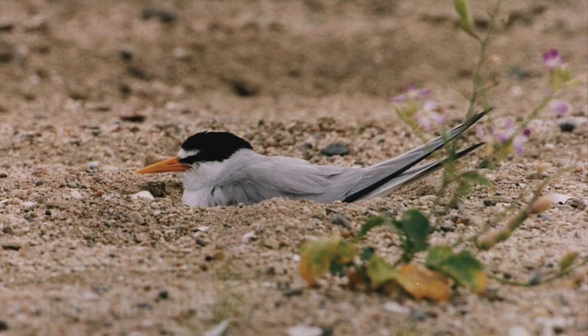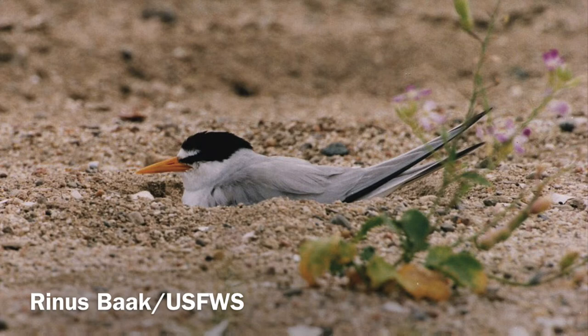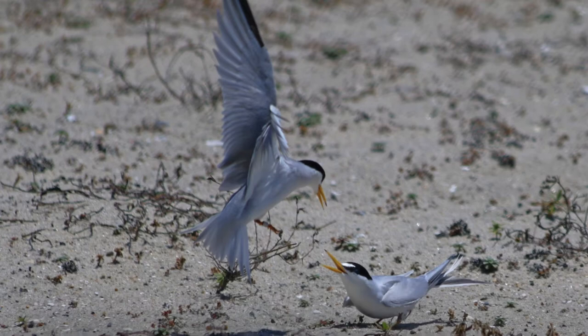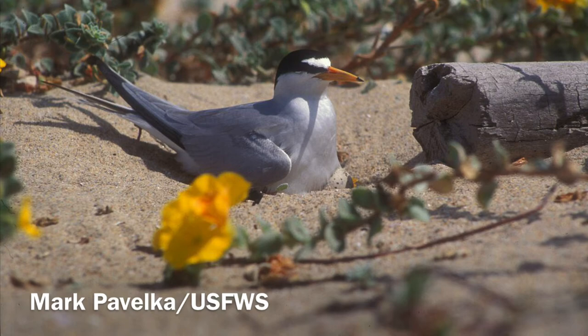California Least Terns prefer nesting habitats located along the beach in open spaces and away from vegetation. Nests are constructed with ocean debris such as pebbles and shells, and typically hold two eggs. California Least Terns build nests in colonies with other California Least Terns. A typical colony is about 25 pairs. Both male and female California Least Terns will protect the nest during the incubation period, which typically lasts 20 to 25 days.